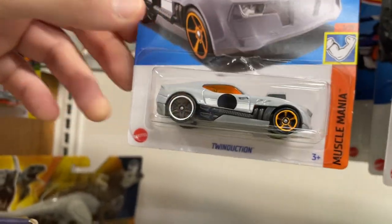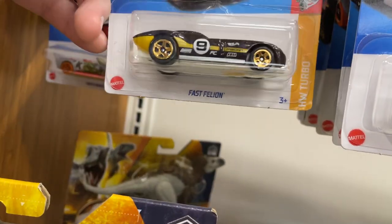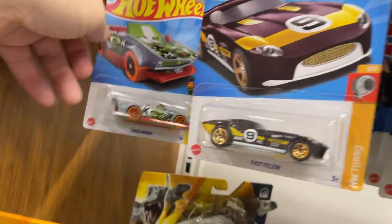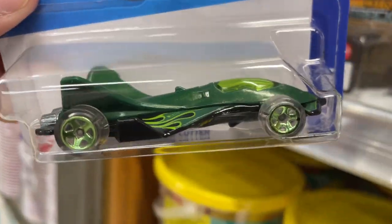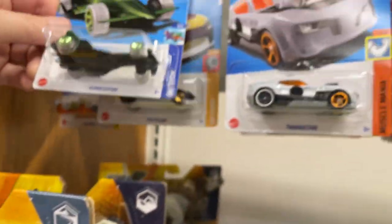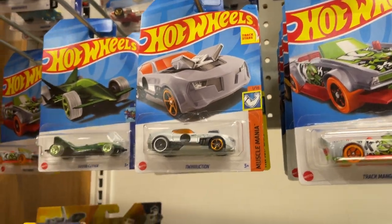Twin Induction, number nine Racer X, and Track Manga back there. There are three for four dollars here. The Cloud Cutter is a little more expensive.